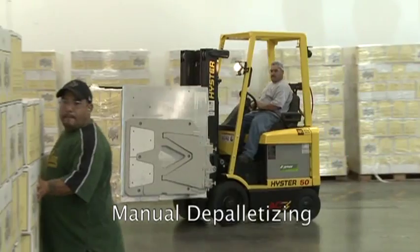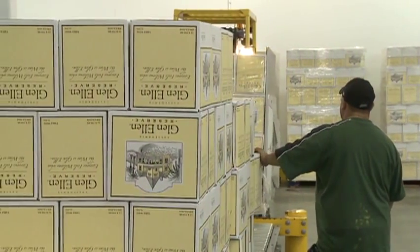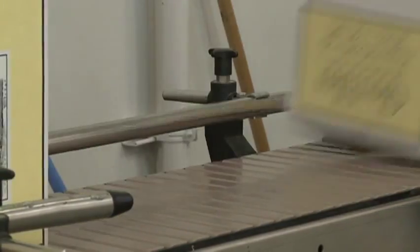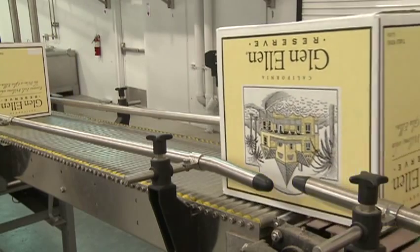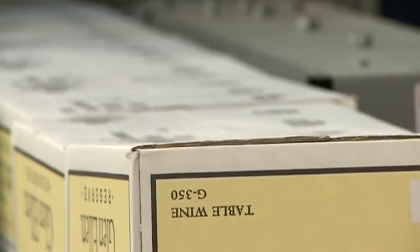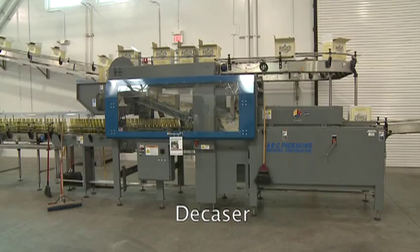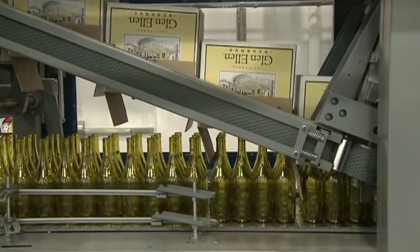Beginning at the glass staging area, the glass is transported from this area via forklift to the carton depalletizing area. Here, glass is manually depalletized. From here, cases are conveyed via the Bertolaso conveyor to an ABC model 94 decaser.